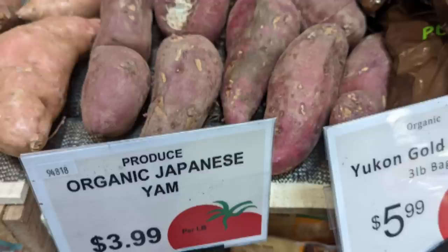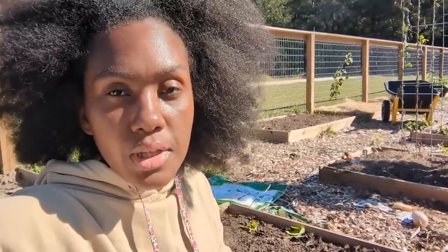Sweet potatoes actually need to be cured for two weeks before you use them — they need high heat and high humidity. To do this I'm going to place them in a plastic bag, poke some holes in it, and that should imitate the high heat and high humidity. I'm going to bring them in the house, put them in the plastic bag with holes, and cure them that way.